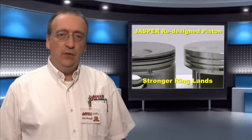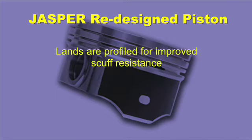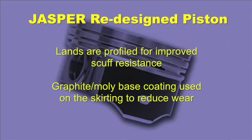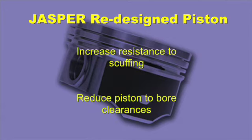Jasper redesigned the piston with stronger ring lands by increasing thickness and the radius of the grooves. The lands are also profiled for improved scuff resistance when the engine is under heavy load. We also use a graphite moly base coating on the skirts to reduce wear, increase resistance to scuffing, and reduce piston to bore clearances.